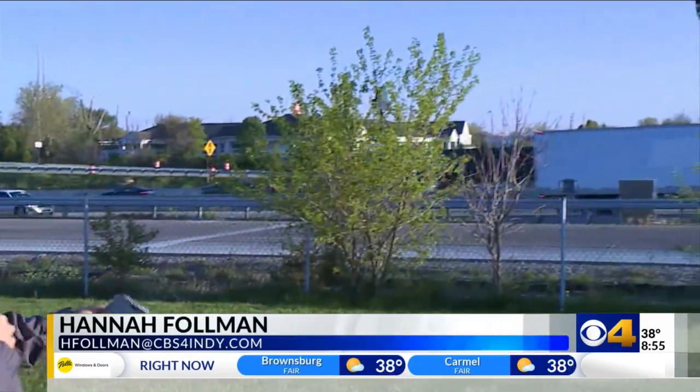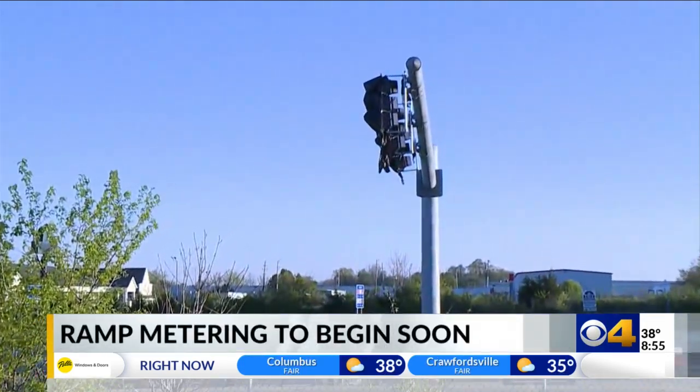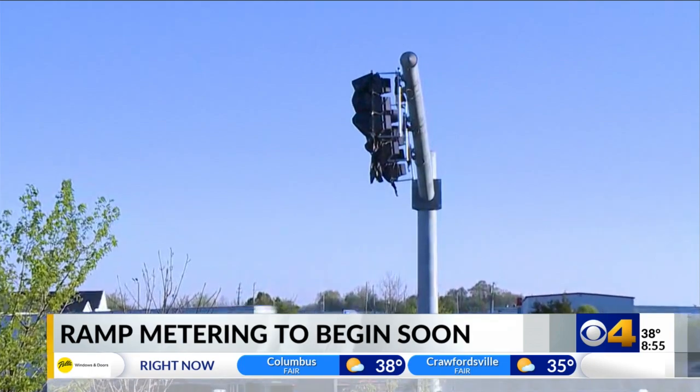This is a very busy stretch along I-465 and you can actually see some of that new technology here behind me. The traffic lights and speed limit signs are currently hidden behind those black coverings, but that will all change very soon.